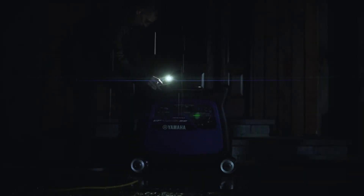When the lights go out, simply fire up your Yamaha generator, run the power to your home, and connect the appliances and electronics you need.